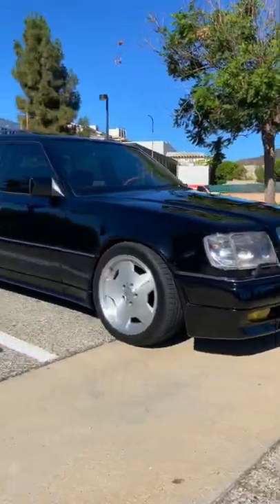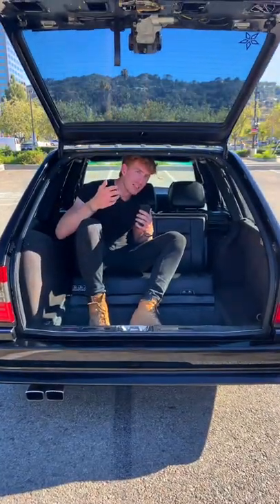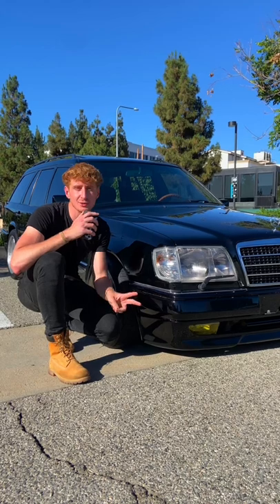Five cool things about Eric's W124 AMG tribute. The first cool thing about this car are the rear-facing seats — when you pull up to a stoplight, you'll be face to face with the driver behind you. Not to mention, this car was the first car in the world with a soft-closed tailgate.